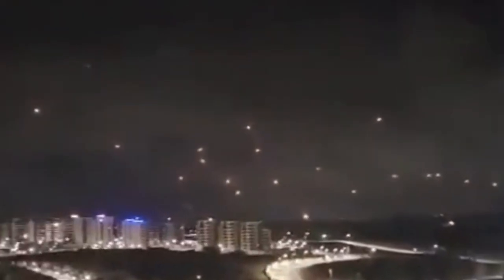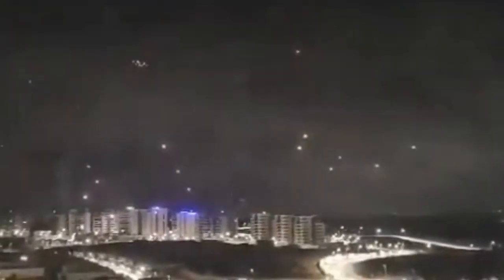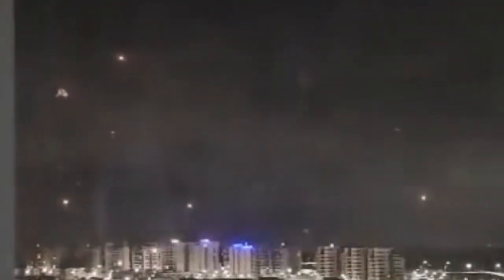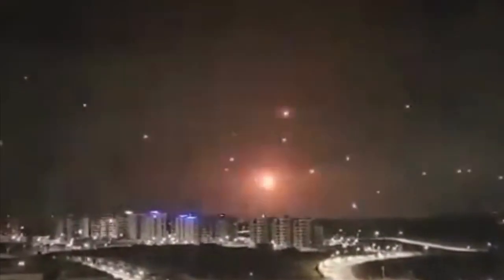Now let's take a look at some footage that was shared of interceptions taking place, and see if we can figure out how much money Israel spent on intercepting just this portion of this particular rocket barrage. We can count the interceptions by the number of bangs and flashes that appear in the sky. Here's some amazing footage of the Iron Dome defence system intercepting rockets over Ashkelon, and here's the same clip slowed down so that we can count the interceptions. In the first portion of this clip alone, I counted 24 Iron Dome interceptions.